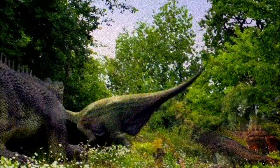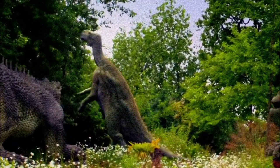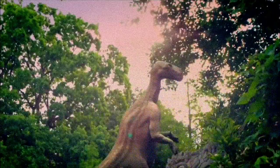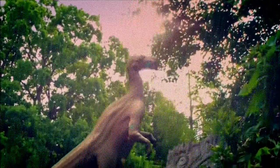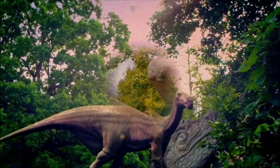During the late 20th century dinosaur renaissance, Iguanodon's posture was corrected to a more horizontal stance, showing that it could move both on two legs and four. Juveniles primarily walked on their hind limbs, while adults used all fours but could still run on two legs when necessary.